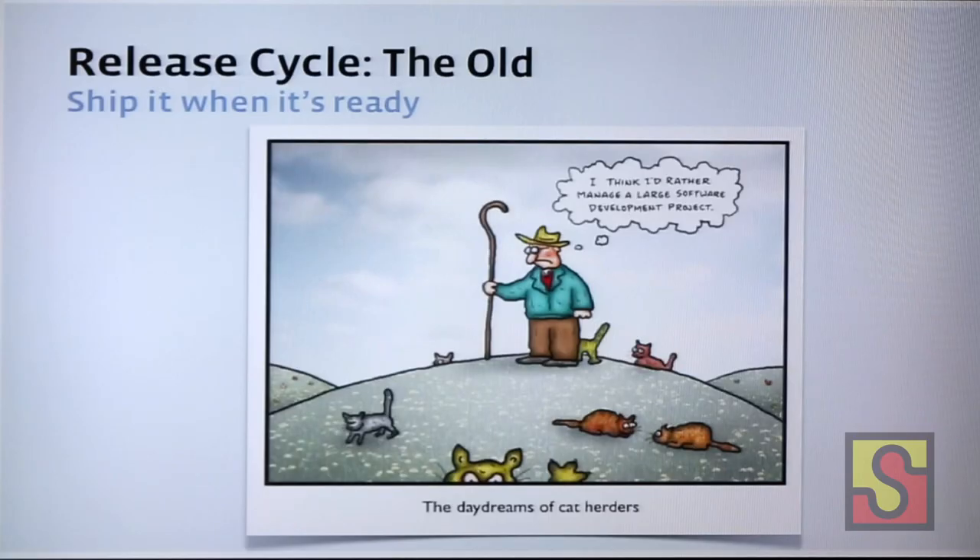The old release cycle for Facebook mobile was pretty much: you release it when it's ready — which pretty much translates to you never ever release it, because it's never ready. Hence the herding cats analogy. So that's gone.